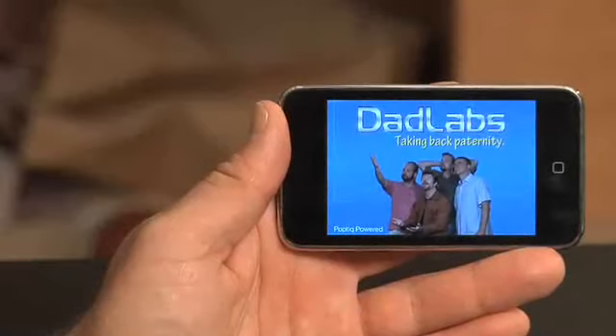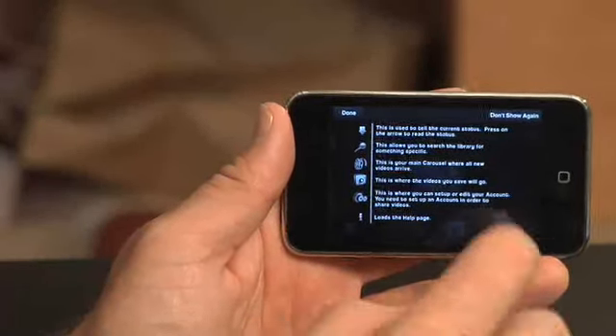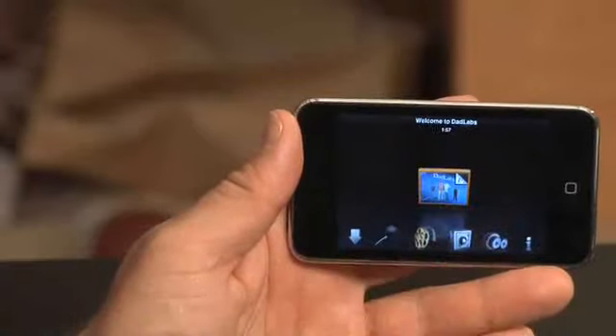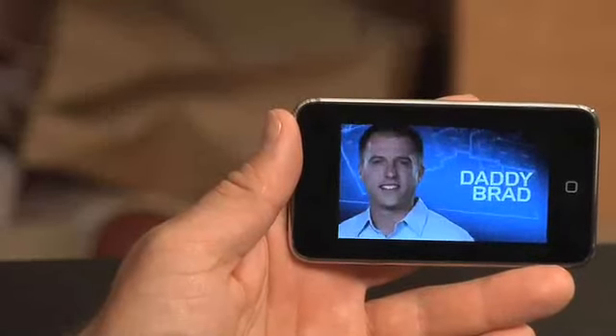The iPod Touch is not only educational for kids, it's also for parents. It has the DadLabs iPhone and iPod Touch application, where we push videos to you about parenting. I don't think this is really going to excite your kids a lot, but you as a parent can watch those videos.